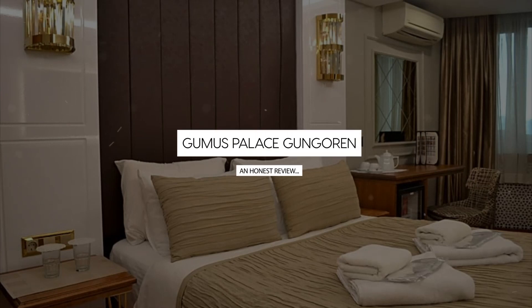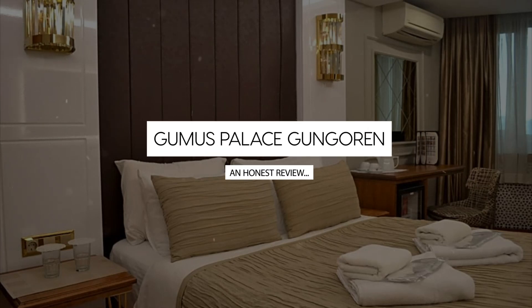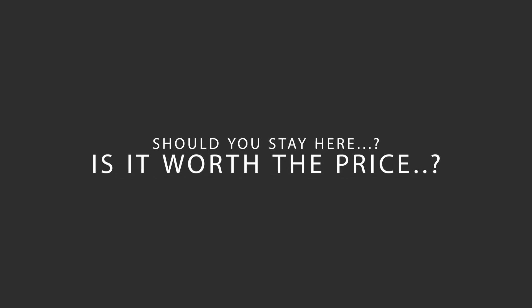Today, we're diving deep into a review of Gumas Palace Gungorin, located on the European side of Istanbul. Let's find out if this hotel lives up to its reputation and if you should stay there.